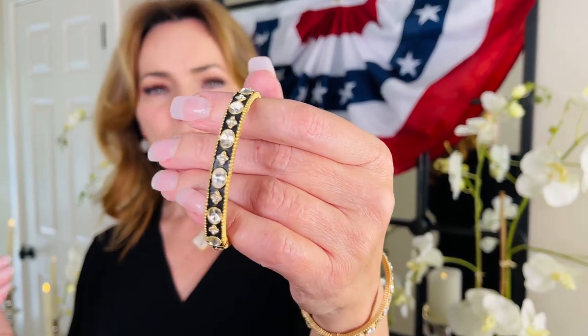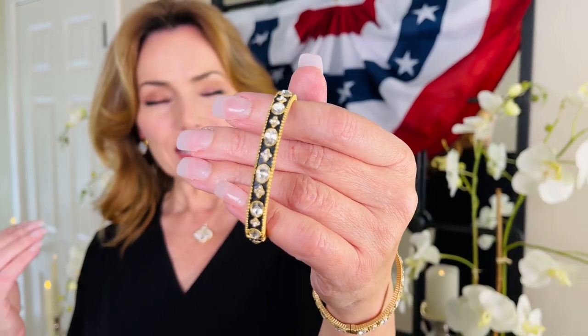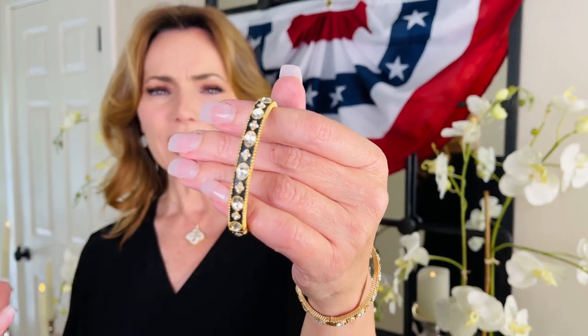How beautiful is this bangle? Isn't this gorgeous? This is a beautiful piece that looks for the world like 18 karat gold and diamonds. It is so high end.